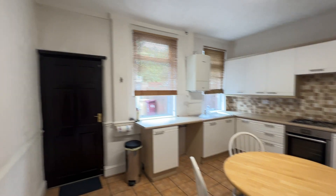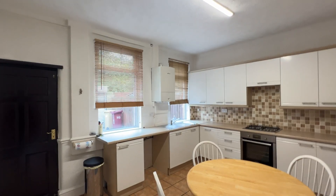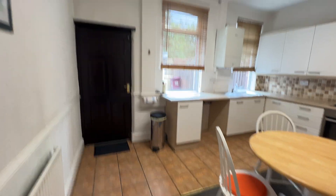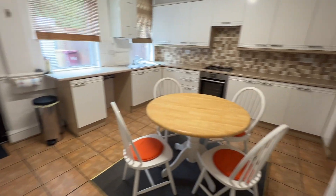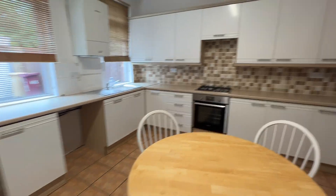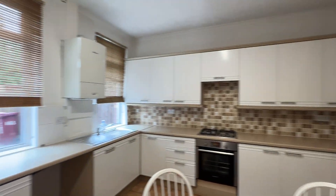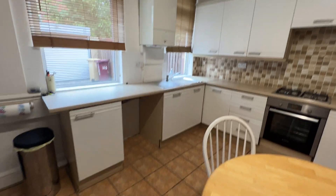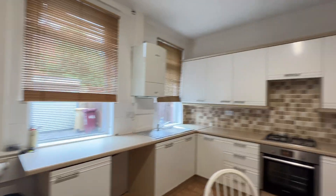Nice bright room again as you can see, two UPVC double glazed windows giving in plenty of natural light, timber door giving access to the rear. Plenty of space for a table. Nice run of base and wall units, Vaillant wall-mounted combination boiler — that was serviced last week.